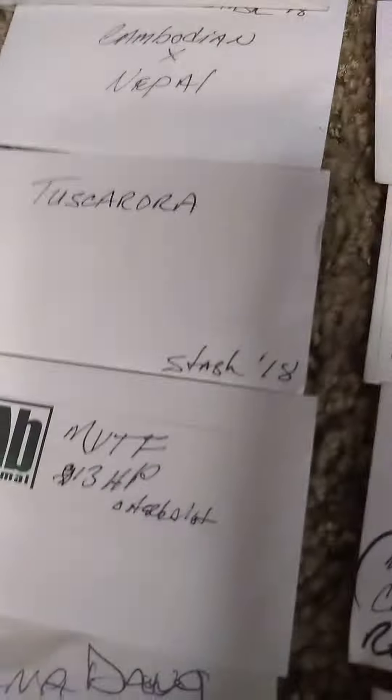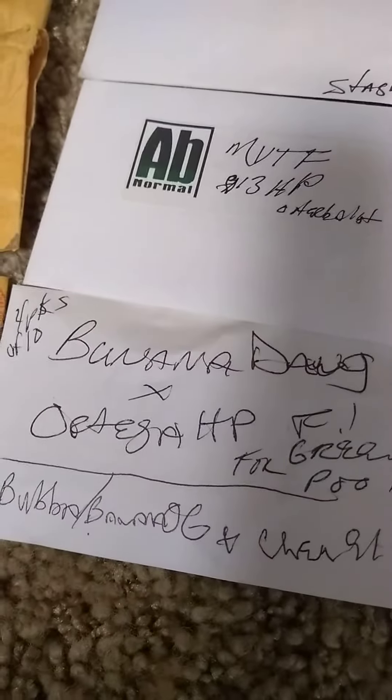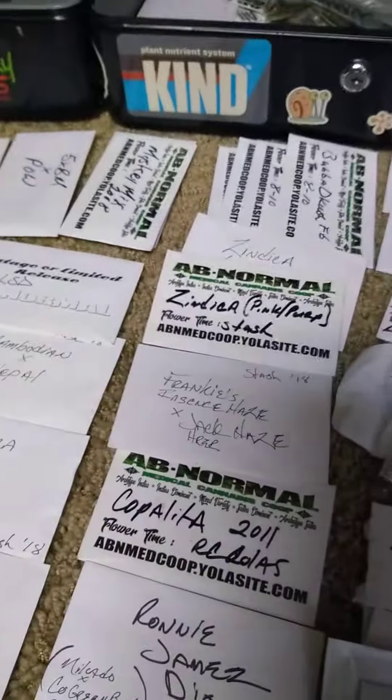There's some Bogg's Original LSD, some Matanuska Valley Thunderfuck crossed to a G13 Hash Plant — I think that was Indian that put that out. There's a Banana Dog that I made crossed to Ortega, Texas Kid, and your Ortega held still — so they're still out there.